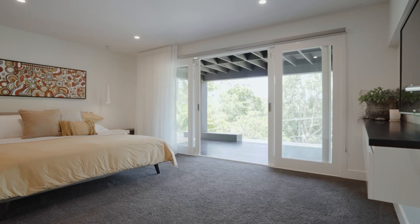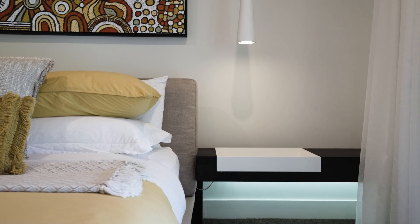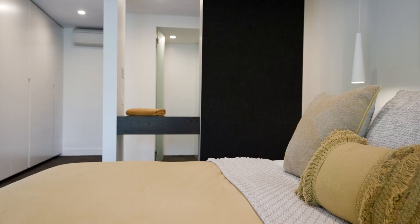Bedrooms open to terraces and are fitted with built-ins and ceiling fans. The sumptuous master includes a chic ensuite and walk-in robe.